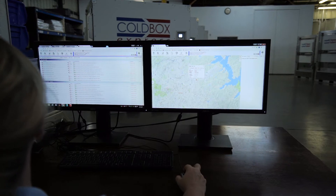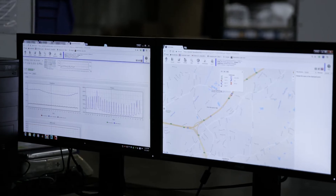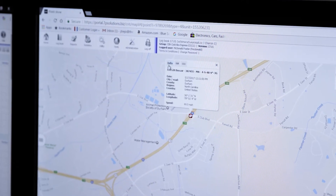We monitor every shipment internally, and the customer has the availability to do that monitoring themselves. What customers would tell you about us is that we offer a service that is not only reliable, but it's easy.